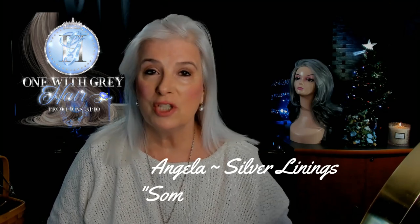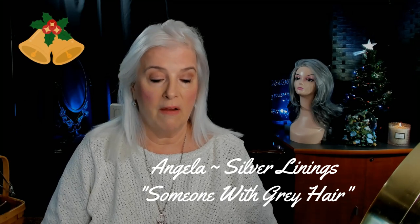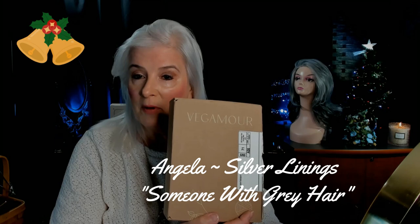Hey everyone! Hi, I'm Angela, someone with gray hair at Silver Lining. I wanted to share a video with you today of a new product that I just received from the Vegamore people, the Vegamore company.